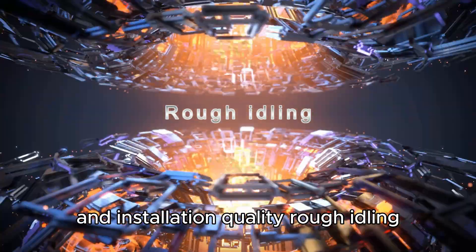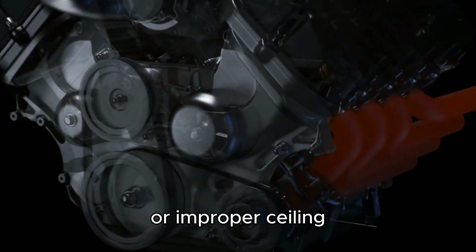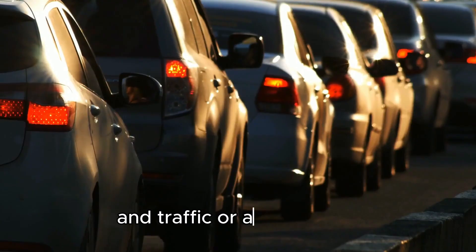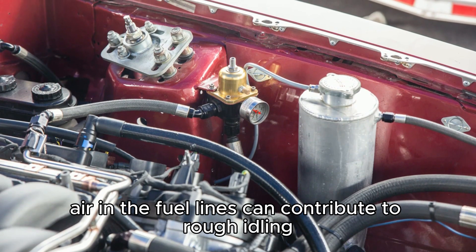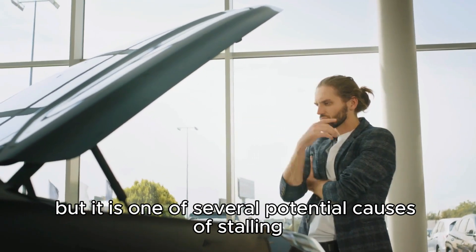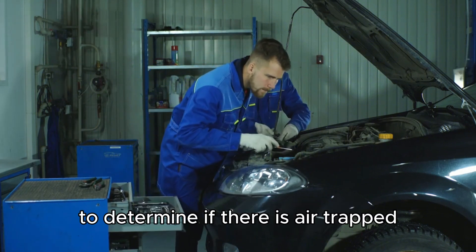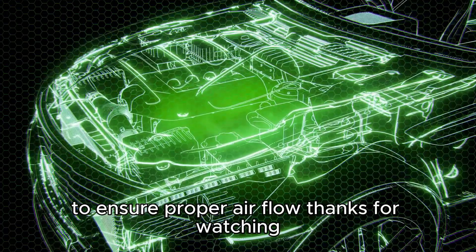Rough idling. When air enters the system as a result of installation errors or improper sealing, it causes rough idling and unnecessary stalling in traffic or at a red light. Remember, air in the fuel lines can contribute to rough idling, but it is one of several potential causes of stalling. Have your local mechanic inspect your vehicle to determine if there is air trapped and remove it from the fuel lines to ensure proper airflow.